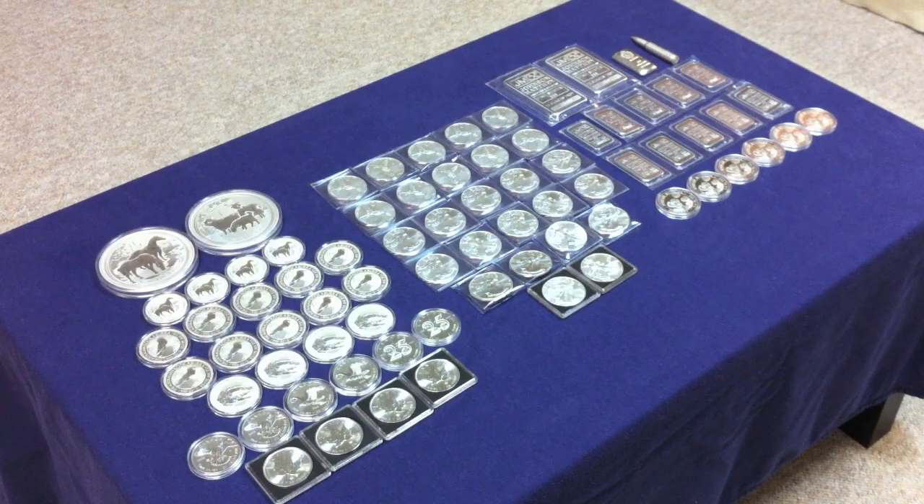Hi everyone, hope you guys are all doing well. Just want to do a quick update video here to show you guys exactly what my brother and I were able to add into our silver stack in 2014.